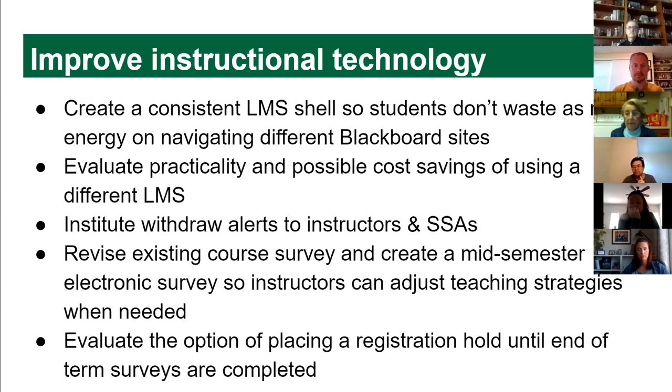We also want to look at using a different LMS. Canvas is set up to be more consistent between classes; there's also D2L. It might actually save us money, so a work group examining options would be a good idea. We also learned that withdrawal alerts to instructors — and sometimes a delay in the ability to withdraw — can reduce withdrawal rates. Students sometimes drop thinking they're failing when they're actually getting a B or C, and when you talk to them they can change their mind.